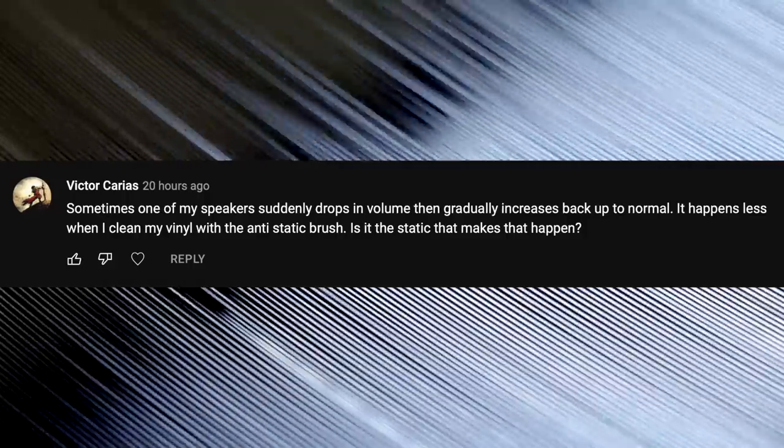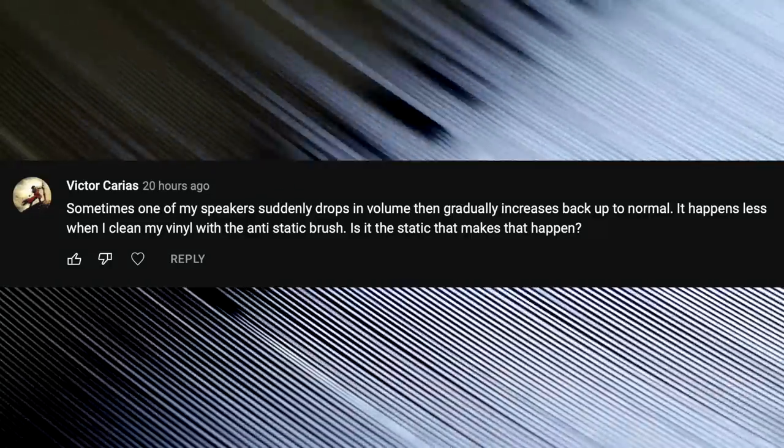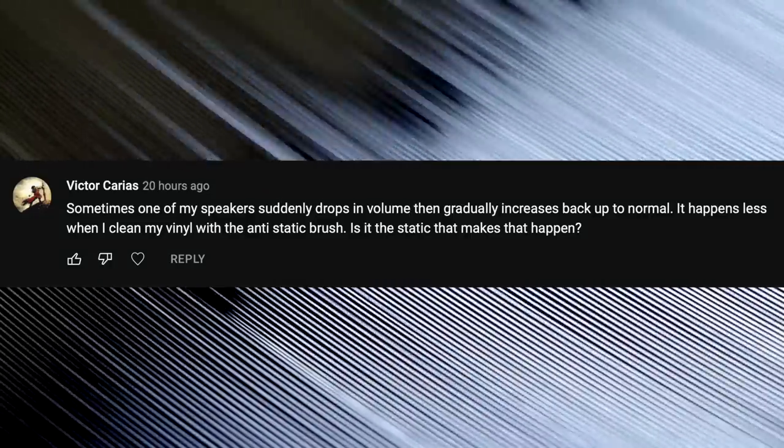Sometimes one of my speakers suddenly drops in volume, then gradually increases back up to normal. It happens less when I clean my vinyl with the anti-static brush. Is it the static that makes that happen? It doesn't sound like static is the problem, because if it was you'd hear a bunch of clicks and pops when you play the record. It could be either an issue with your receiver or with a particular speaker. Check all the connections in the back and make sure all the wires are firmly secured. If you still have the issue, try a different pair of speakers so you'll know whether it's the speakers or the receiver — it could be a factory defect. Best of luck and hope you get it sorted out.